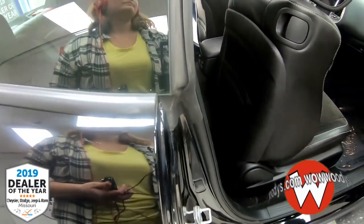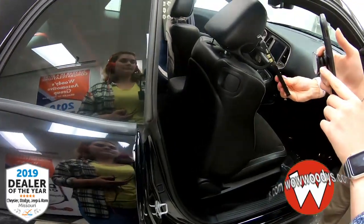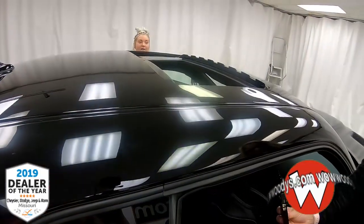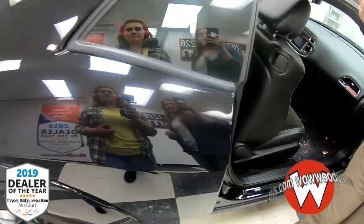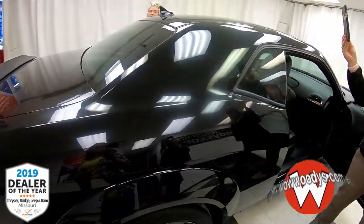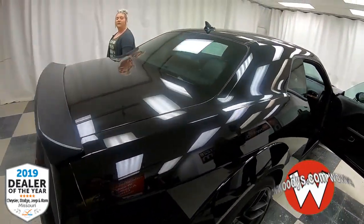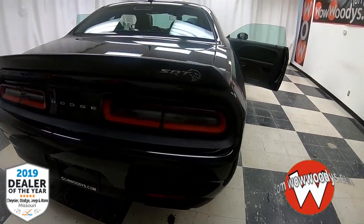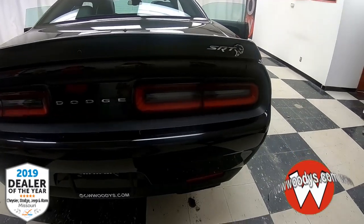There's also the red key fob — yes! It's that nice accent pop for the Hellcat. You can add your own badging if you want to make it a Hellcat Red Eye — just add that little badge on there. You've got the rear spoiler back there as well, and your SRT badging with the Hellcat.